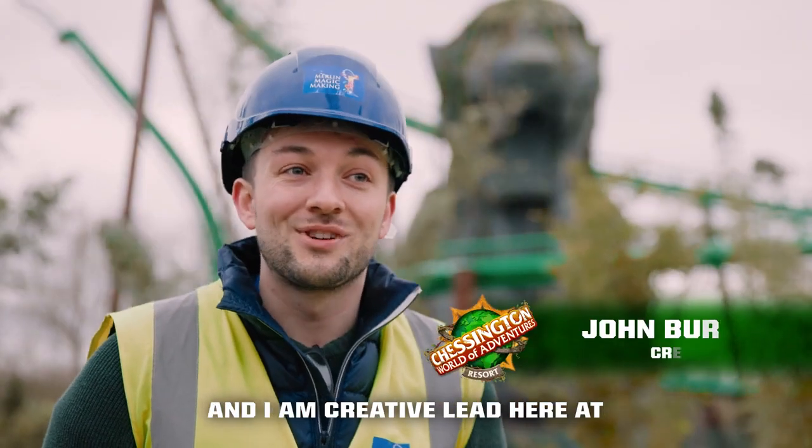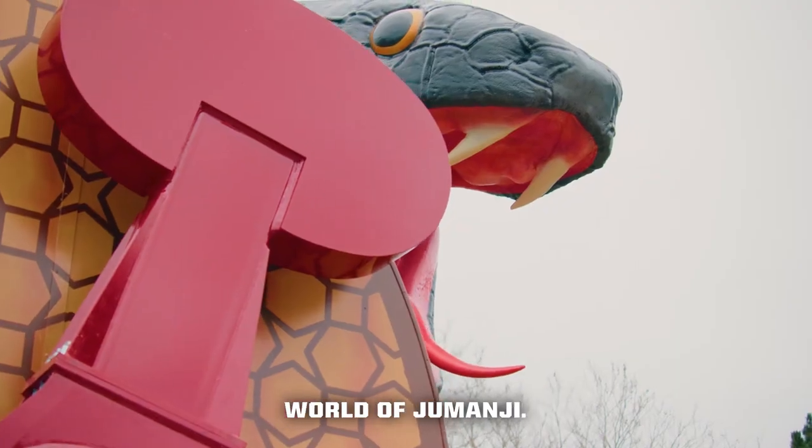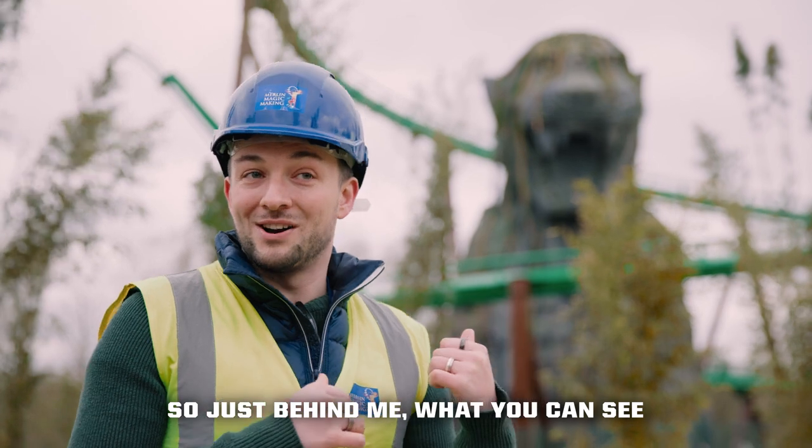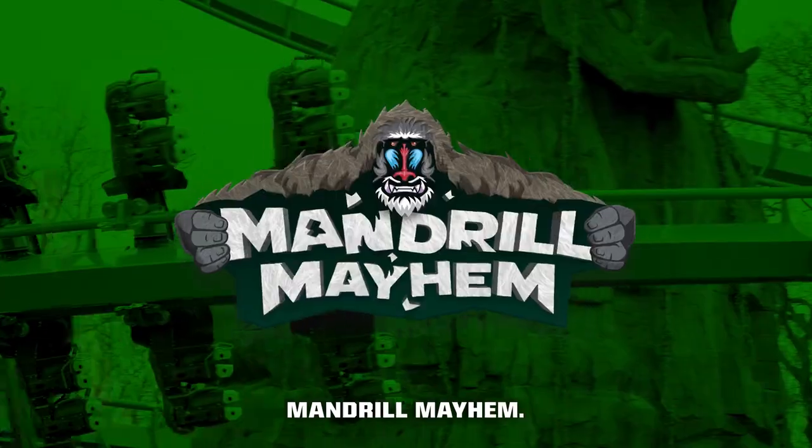Hi, my name is John Burton and I am creative lead here at Chessington World of Adventures, working on our brand new world of Jumanji. Just behind me, what you can see is the world's only Jumanji-themed roller coaster, Mandril Mayhem.